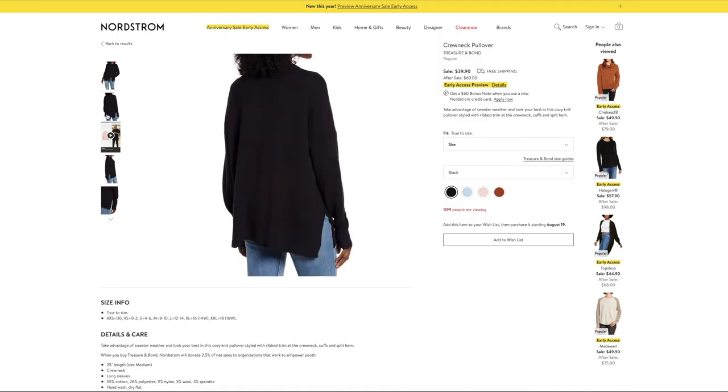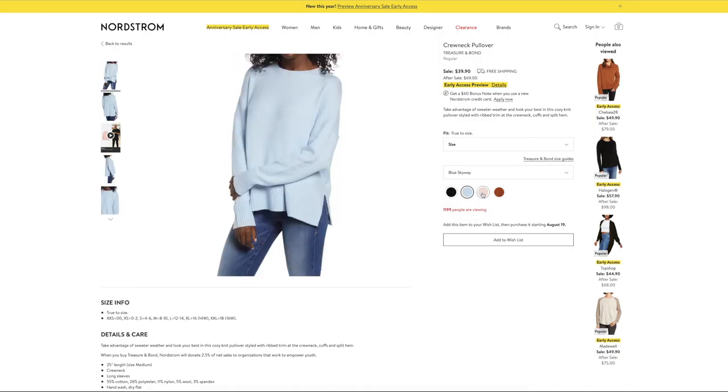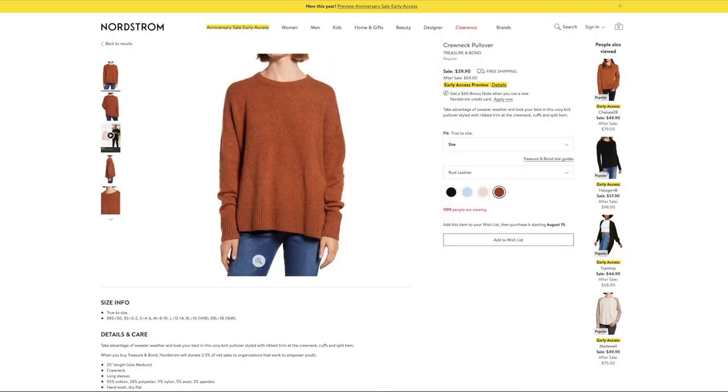The first category is sweaters and cardigans — my personal favorite, just because I love fall time and it makes fall seem so close when I'm shopping for these things. The first item is this Treasure & Bond crew neck pullover. It is $39.90 as opposed to $69. I love all of the colors and the loose fit. This is what I want to live in when it is fall. Who has heard about Barefoot Dreams? The blankets became really popular with the Kardashians and you guys, I have mine on my lap right now.